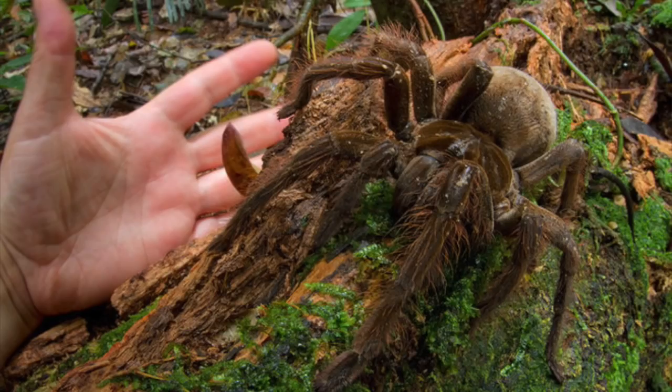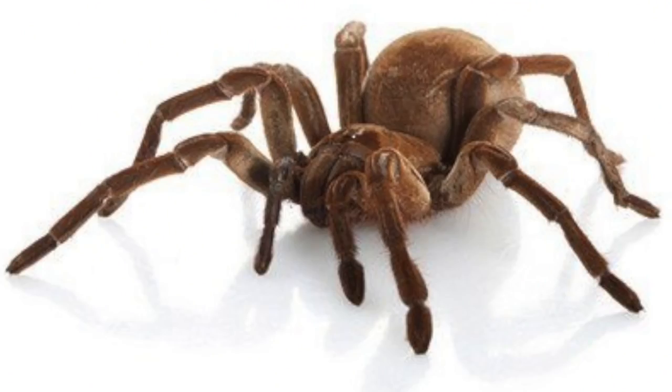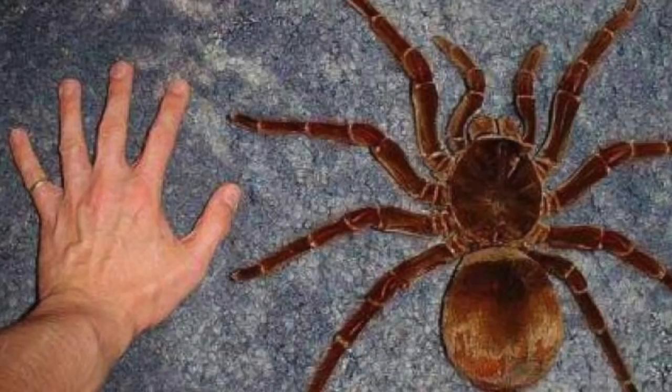The next animal is the goliath bird-eating spider. Do not be fooled by their size — they're actually pretty harmless to humans. The worst pain you'll experience is a slight stinging or irritation where they bite you. The goliath bird-eating spider is the largest spider in the world by body size and mass. The body can reach 11.9 centimeters in length, about 4.5 inches. And despite their name, they actually only eat mainly worms.